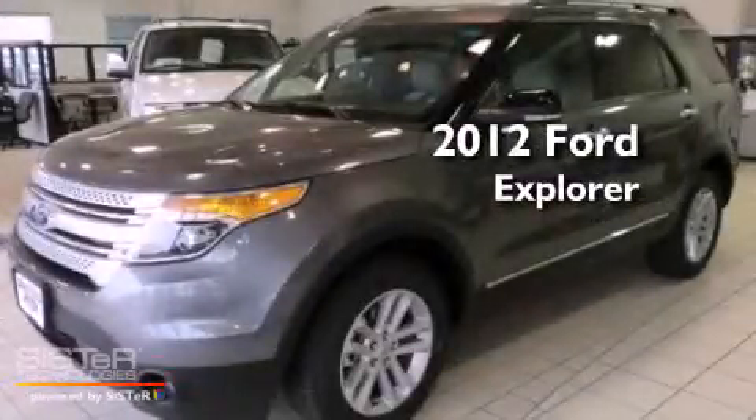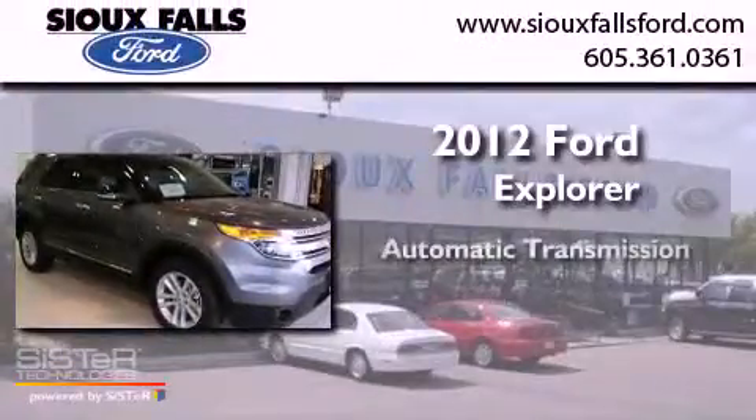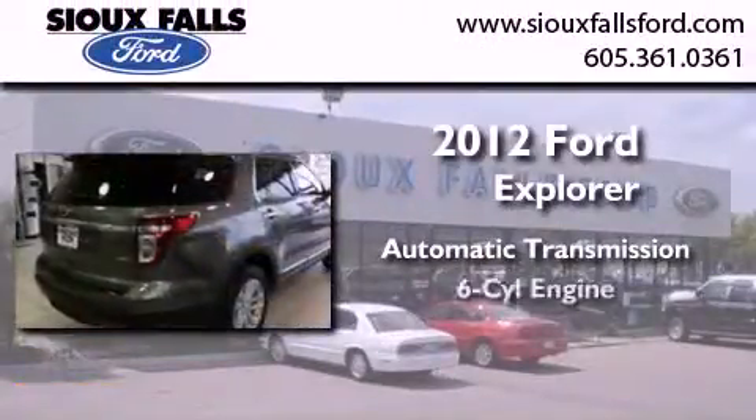This is a brand new 2012 Ford Explorer. This SUV has an automatic transmission and a V6.